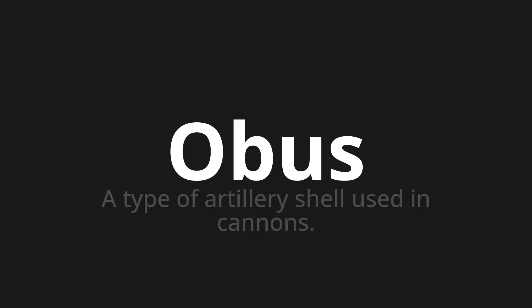Welcome to this pronunciation video. Today we will be focusing on a new word that you might find challenging or intriguing. So let's dive into today's word, which means a type of artillery shell used in cannons.